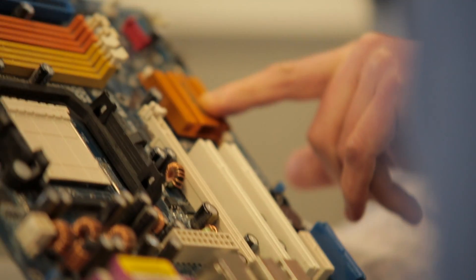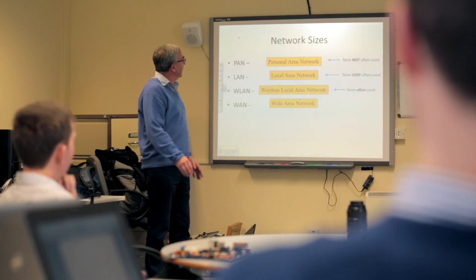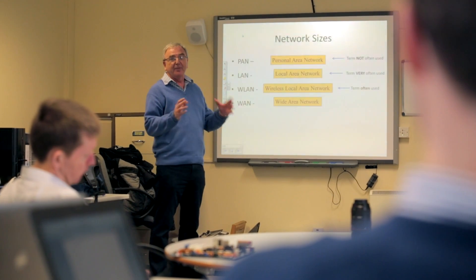If you want to learn about networking or how to build your own computer, then maybe the computer maintenance course at Roslyn Park College is the one for you. It's a very practical course with hands-on exercises and theory as well, and at the end of the course you'll have learned to build your own computer. Students progress on to jobs in areas such as technical support officer or technical retail sales.